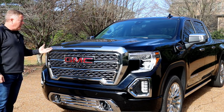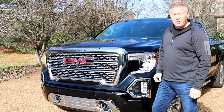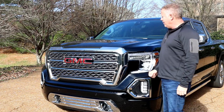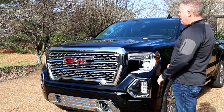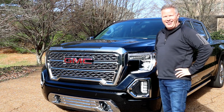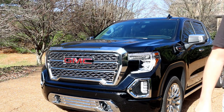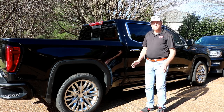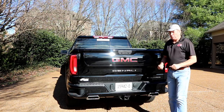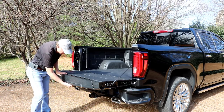The 2019 Denali has a lot more chrome and bling than the previous models — a lot more chrome surface area.